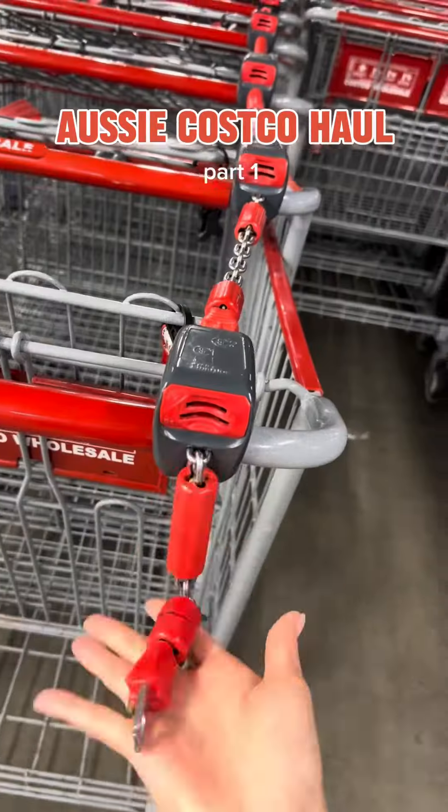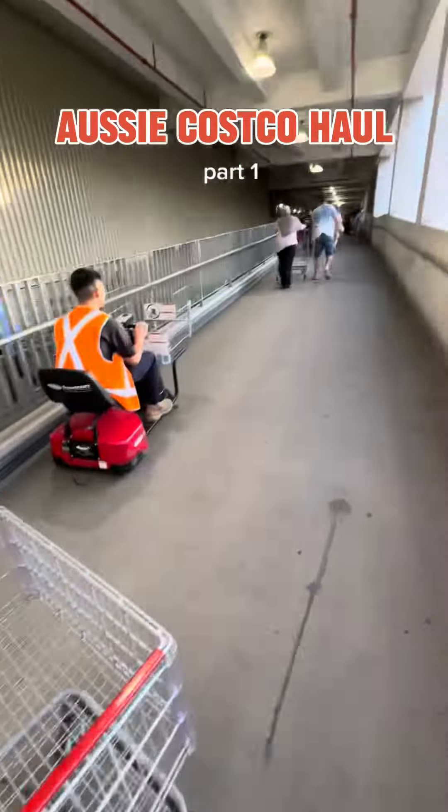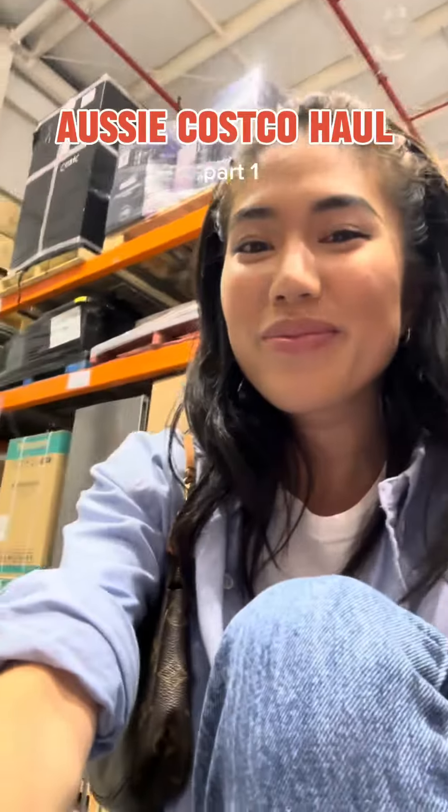Here are some differences with this Australian Costco. First of all, when you enter, the parking structure is within the building versus outside. You also have to pay a coin to get a cart, kind of like Aldi. You go up this ramp or you could take the elevator. It's also self-checkout to order food, which I thought was brilliant.